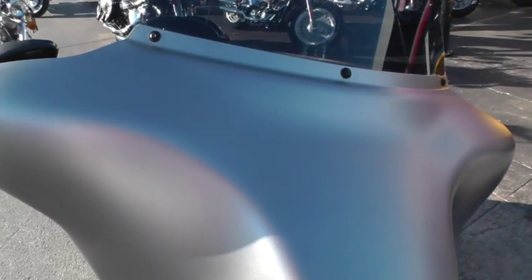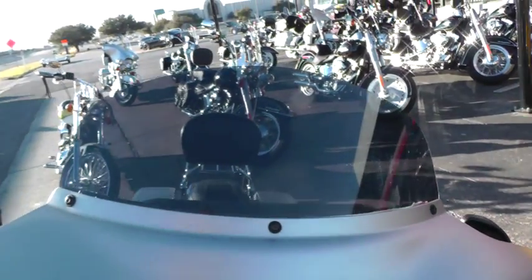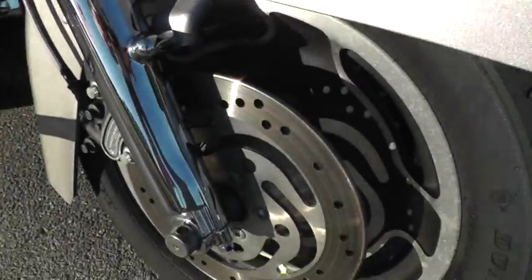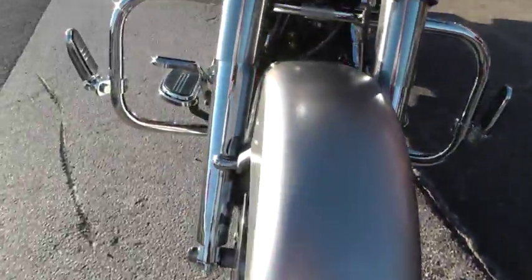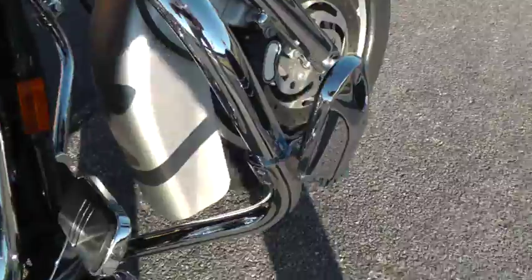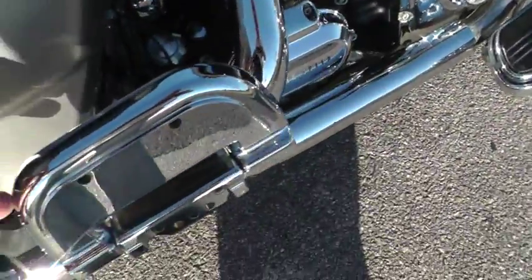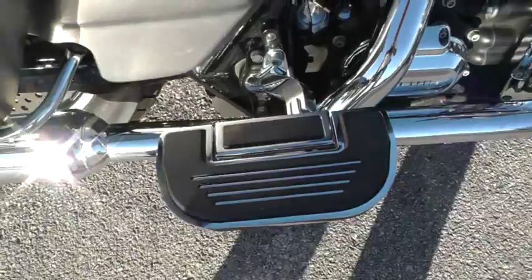The bike's a pewter denim color, it's got the short smoked windshield, it's been upgraded with a chrome front end, the lowers are chrome, it's got excellent tires front and rear. It has an engine guard with highway pegs. The Street Glide comes with these nice floorboards with the chrome inserts, but this one's also been upgraded with some really nice passenger floorboards.